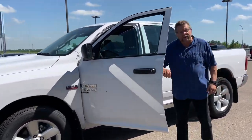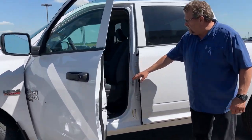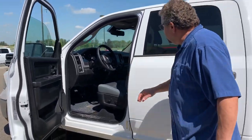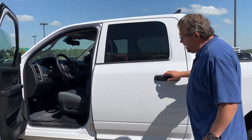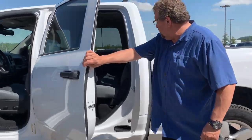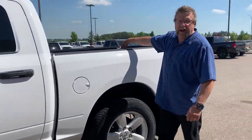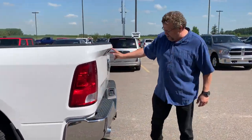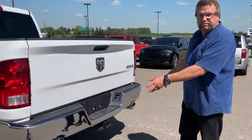It's got your 5.7 Hemi, it's got your power seat on the driver's side, it's got the 8.4 screen, Bluetooth, automatic headlights, crew cab so you've got lots of room back here as well. Drop-in liner in the back, so that's all ready to go. It's got your backup camera, trailer tow, and nice dual exhaust.